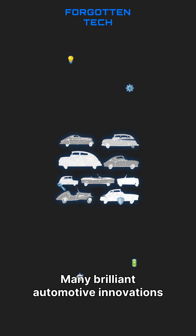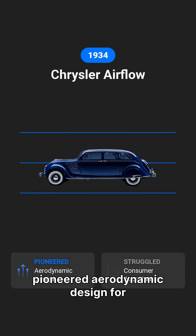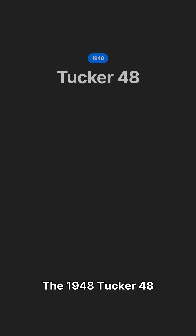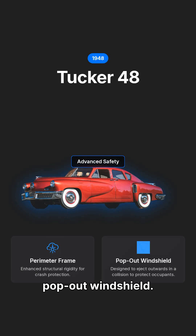Many brilliant automotive innovations have been lost to time, overshadowed by newer advancements. The 1934 Chrysler Airflow pioneered aerodynamic design for efficiency but struggled with consumer acceptance. The 1948 Tucker 48 featured advanced safety, including a perimeter frame and pop-out windshield.